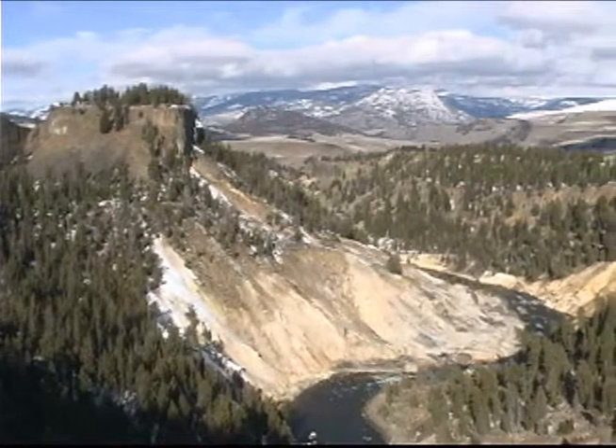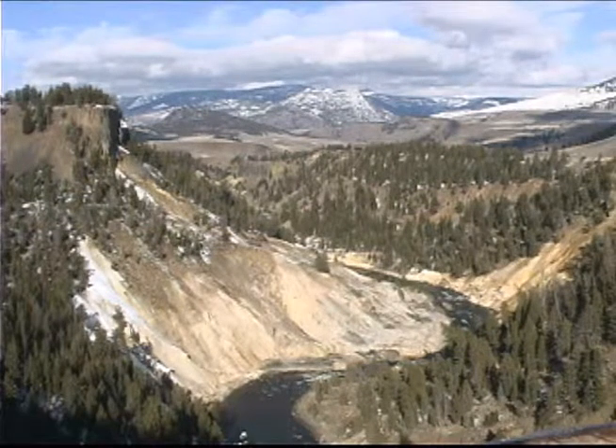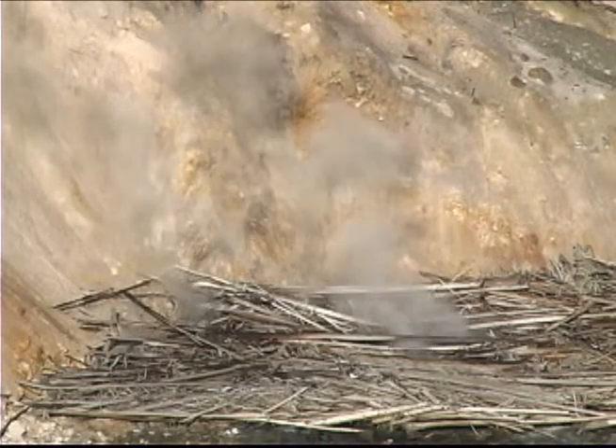Calcite Springs Overlook affords great views of the Narrows, the narrowest section of the Grand Canyon of the Yellowstone, where the river has carved through 50 million years of volcanic rock and glacial deposits. It's a great spot to smell the sulfur of the springs below and look for osprey.